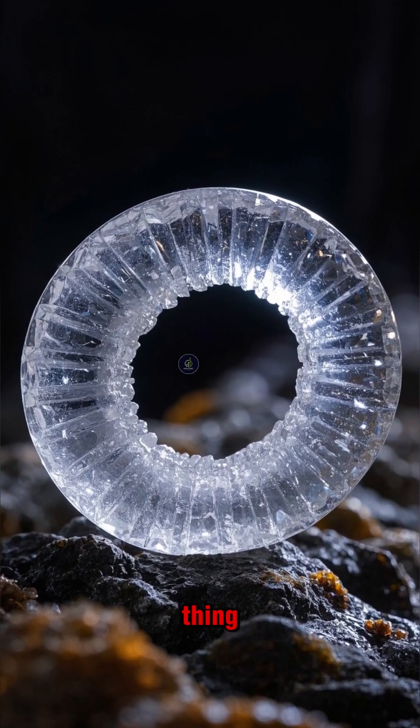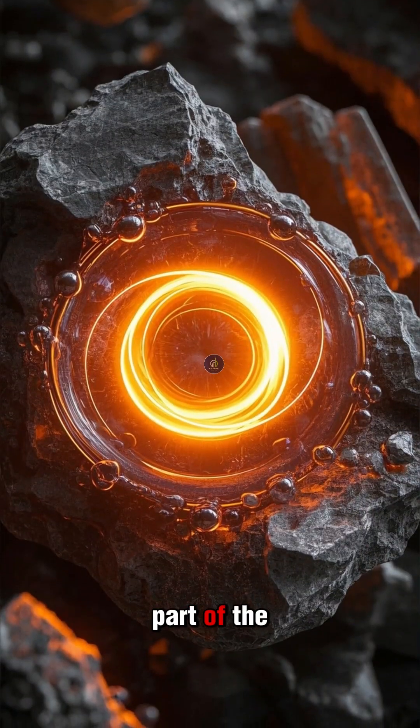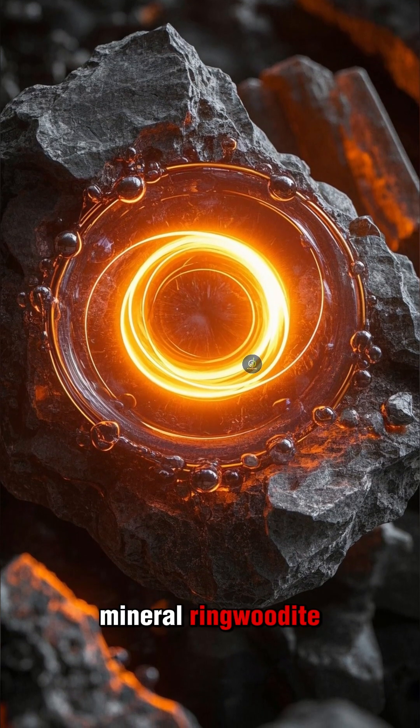But here's the thing — it's not a pool of liquid water. This part of the mantle is so hot that all the water molecules are locked in a crystalline structure of the mineral ringwoodite.